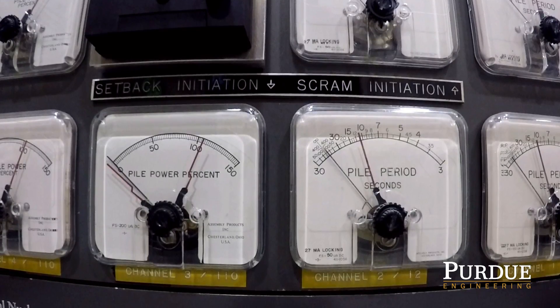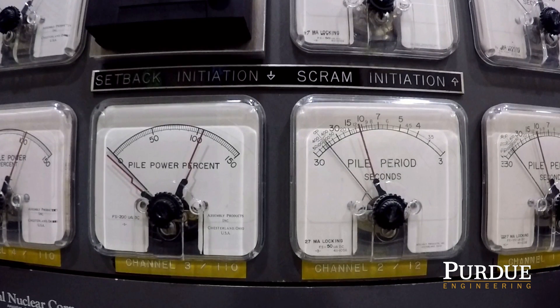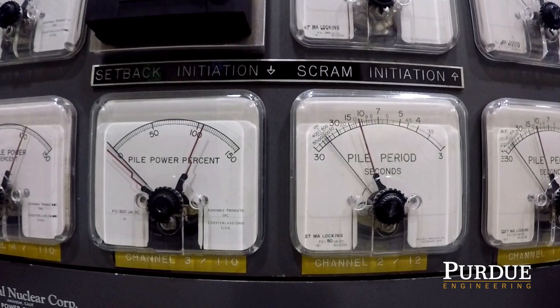These dials provide additional indication of the reactor's power and the period. As the value increases, a contact switch can be closed and the reactor will shut down.